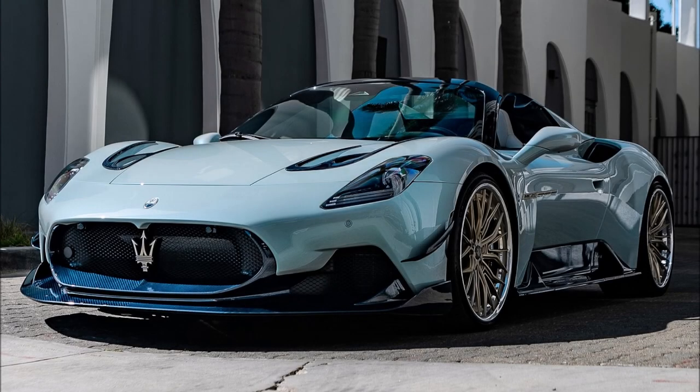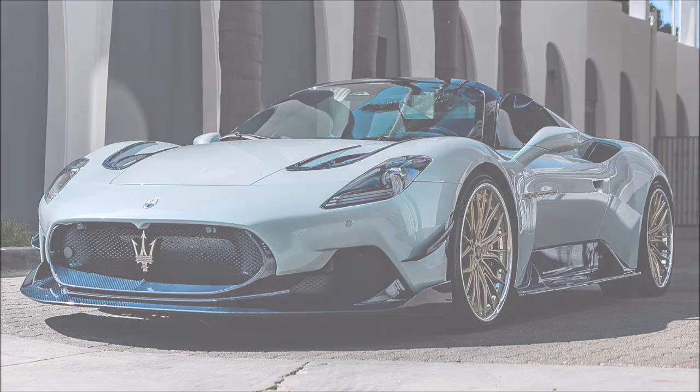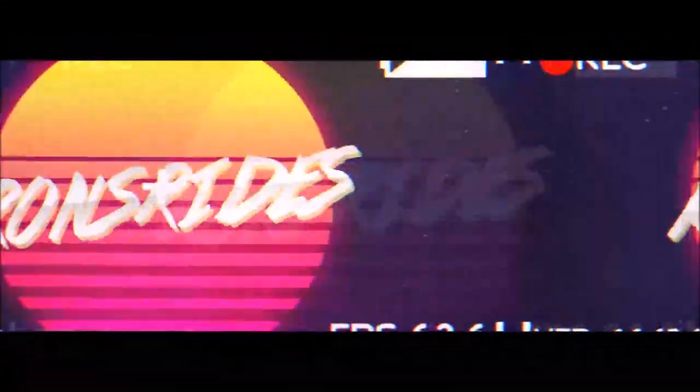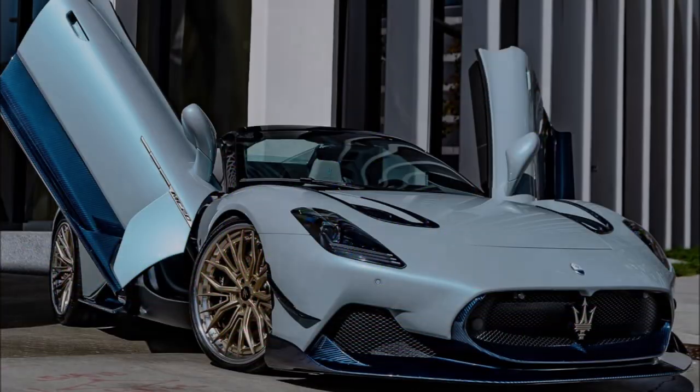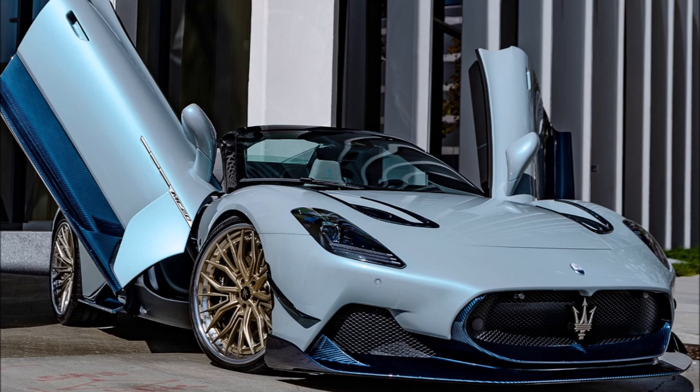Limited to just 25 units, this is the new $500,000 Maserati MC20 CLO Premier Series by Aria. What's good guys, welcome back to Ron's Rise, welcome back to the channel, and welcome back to another video where 7design has done it again.